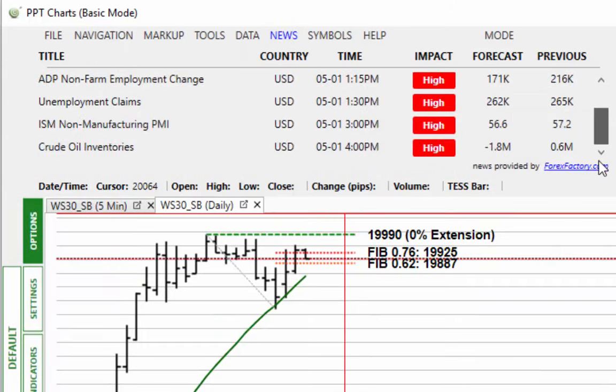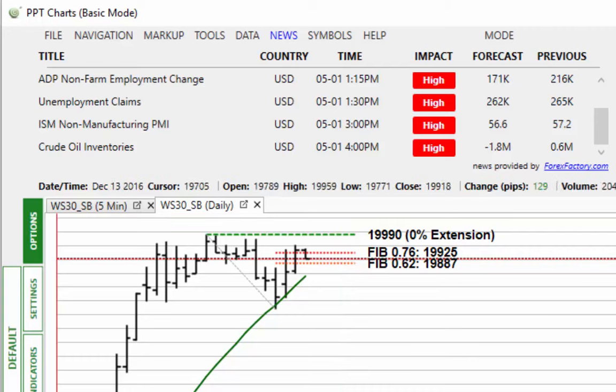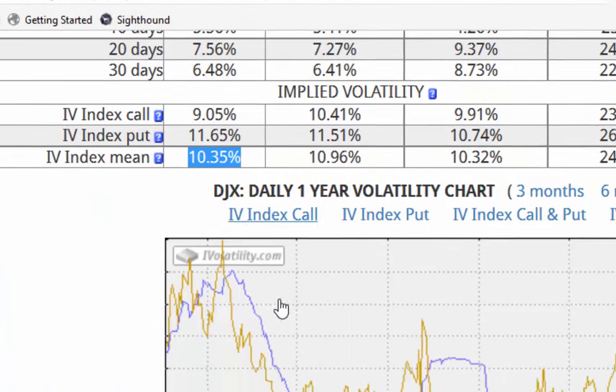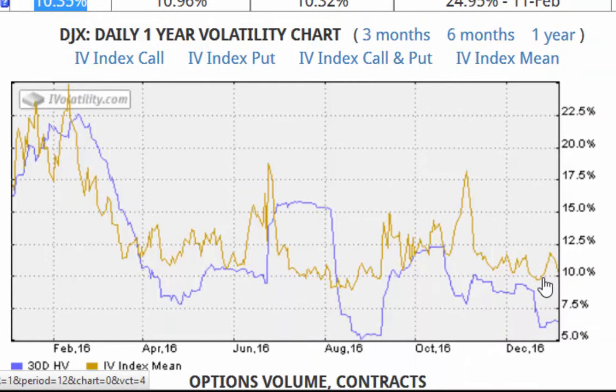News-wise today: we've got ISM manufacturing out at 3 p.m. and crude oil inventories at 4 p.m. Everything else is out before these two high-impact news items, which are an hour apart. So it'll be interesting to see how the market reacts — you'll get half an hour's worth of activity beforehand. Implied volatility is dropping nicely at 1035, indicating the market could move to the upside, as you can see in the chart.